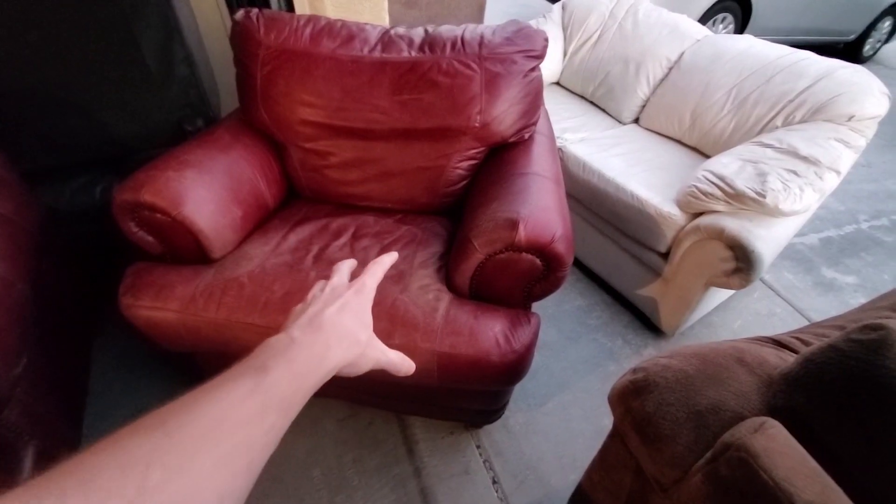I'm back home with the three couches. They ended up being a little bit more worn than I was anticipating, so I lowered my offer and ended up spending a total of $30 for all three of them. They just need a good wipe down — I'm going to show you how I stage them, get them uploaded, and let's see what we can get for them.